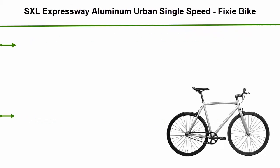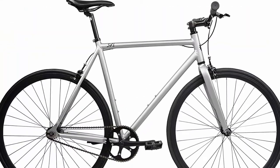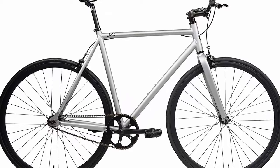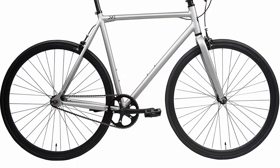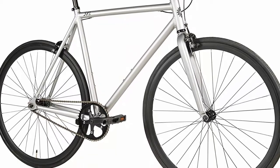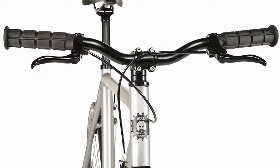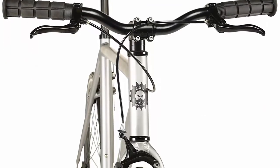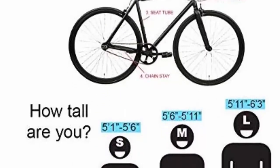Top 5: SXL Expressway Aluminum Urban Single Speed Fixie Bike. Lightweight 6061 aluminum frame and fork, wide clearance frame and fork to support tires up to 700x32C. Bike is equipped with Chaoyang 700x25C performance tires, clean internal cable routing, 2 bottle cage bosses, front and rear eyelets for fenders. 46T alloy crankset paired with a 16T cog and Joytech flip-flop hub for fixed or single speed setup. Deep V 30mm wheels, 31.8 riser handlebars, radius brakes in the front and rear. 3 sizes available: small, medium, large.